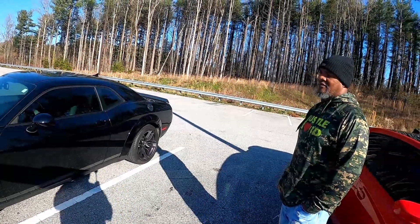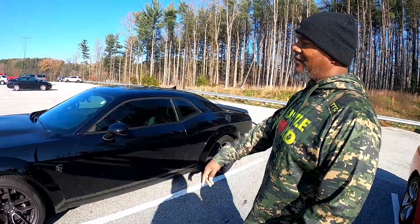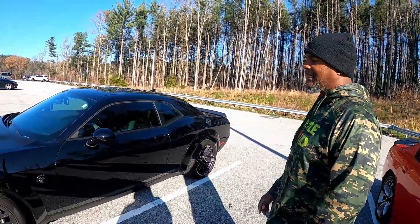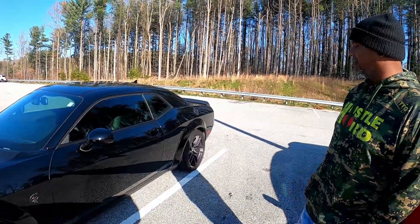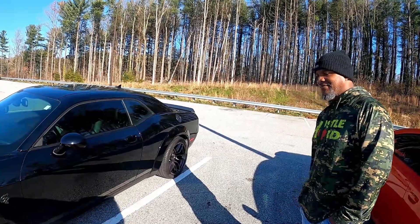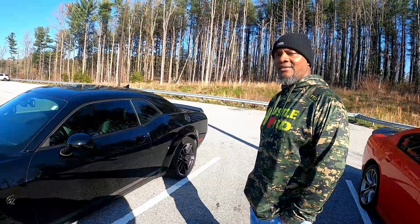Tell us about your build, tell us about the car. Right now it's pretty much stock — put a catch can on it, got the hood rack, and that's pretty much it. He does have a drag race setup, goes to the track. His quickest time so far is a 10.35 at 132.